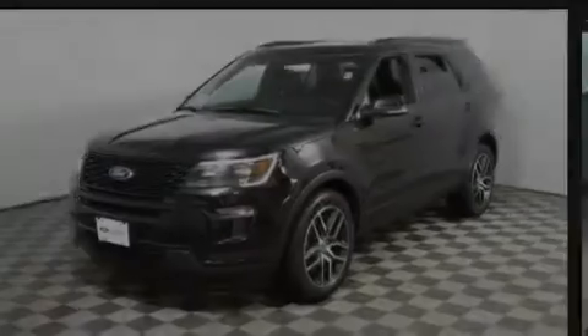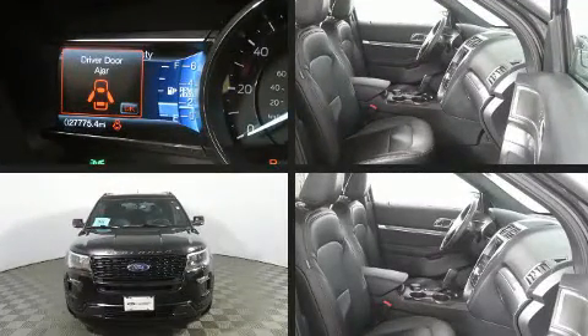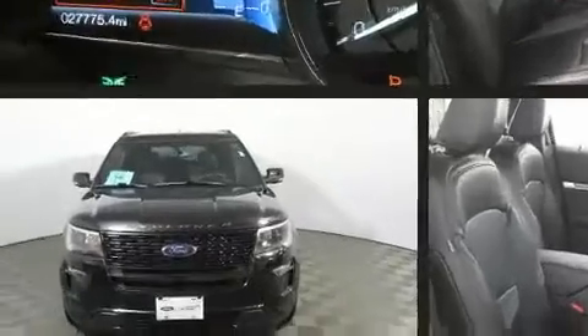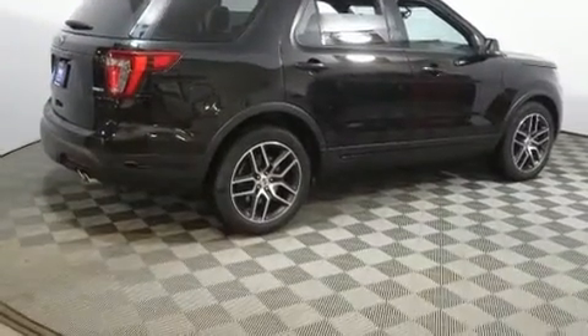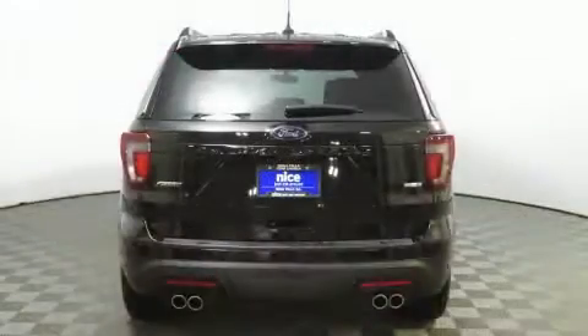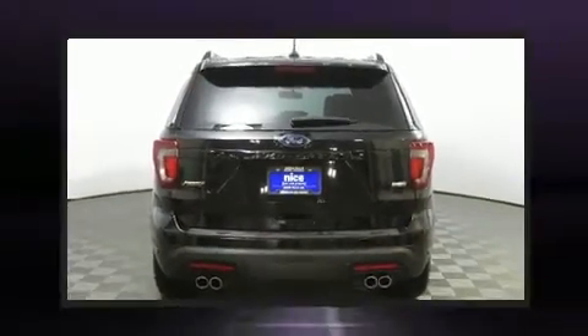Discerning drivers will appreciate the 2019 Ford Explorer. With less than 30,000 miles on the odometer, this four-door sport utility vehicle prioritizes comfort, safety, and convenience. It features four-wheel drive capabilities, a durable automatic transmission, and a 3.5-liter six-cylinder engine. A turbocharger further enhances performance while also preserving fuel economy.